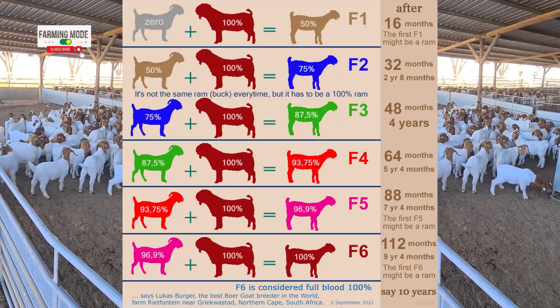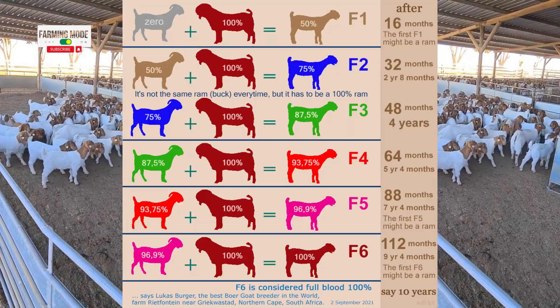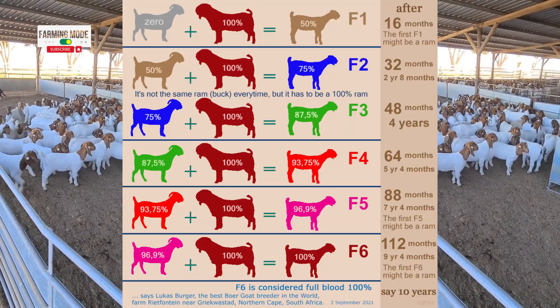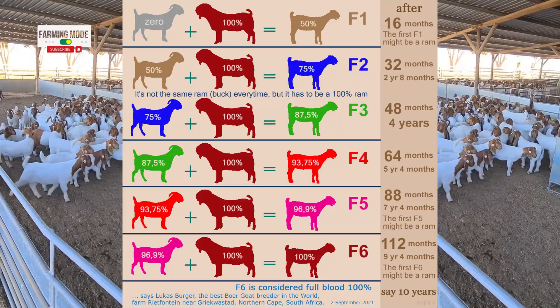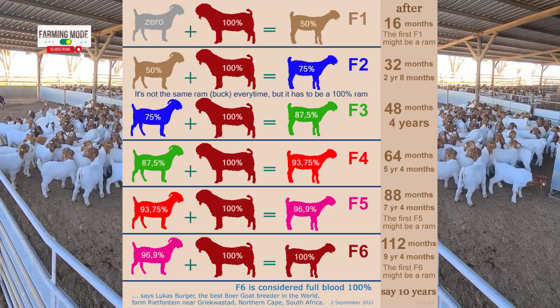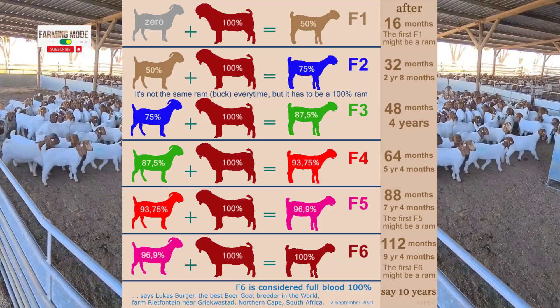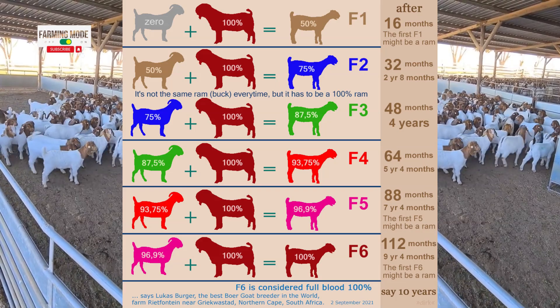It all begins with the F1 generation. Here, we take a bow goat, represented by the red goat on the right, a purebred at 100%. We breed it with a goat of a different type, like the gray goat shown here. The result? Our F1 offspring, represented by the tan goat, inherits 50% of the purebred genetics.